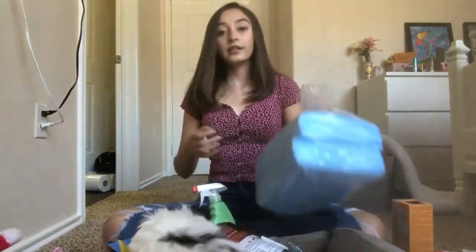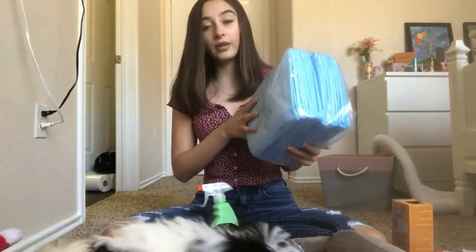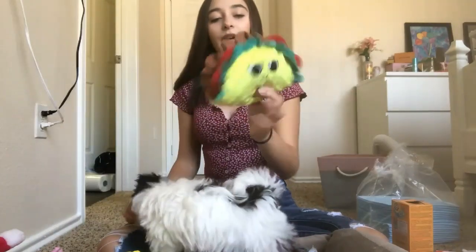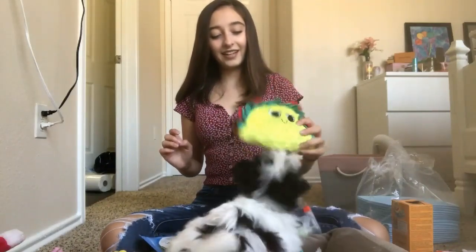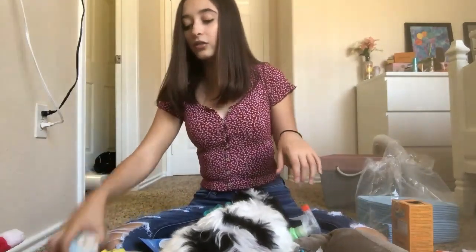The next thing we have are pee pads — I got extra large pee pads. The first toy we have is this taco from PetSmart and it makes a crinkle sound and it also squeaks — that's one of her favorite toys.